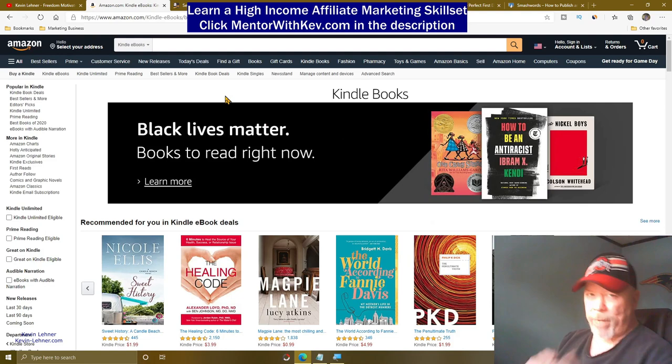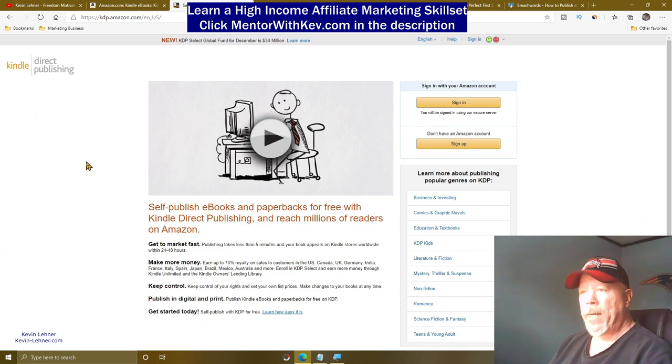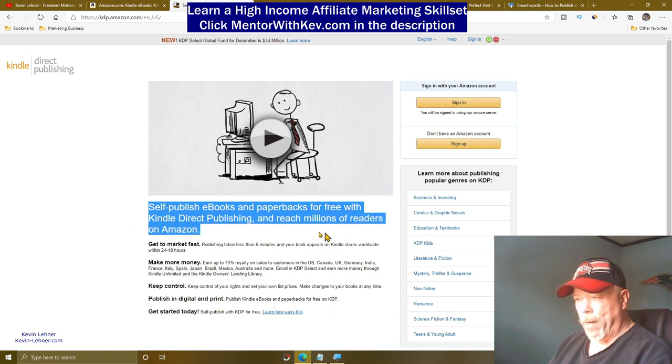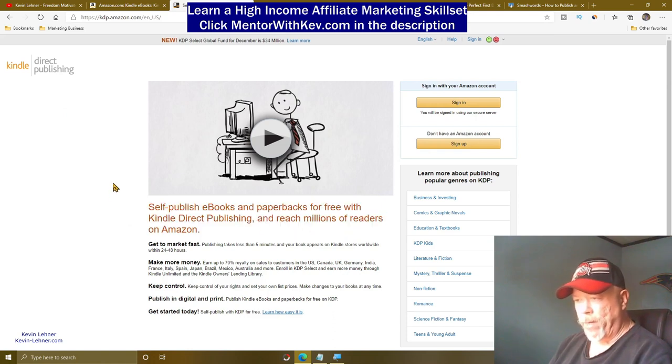You may say, 'I'm not quite sure how to create an eBook.' Well, just stay with me because I've got you covered. So how you do this with Amazon — you need to come over to kdp.amazon.com. It's Kindle Direct Publishing. It says right here: you can self-publish eBooks and paperbacks for free on Kindle Direct Publishing and reach millions of readers.